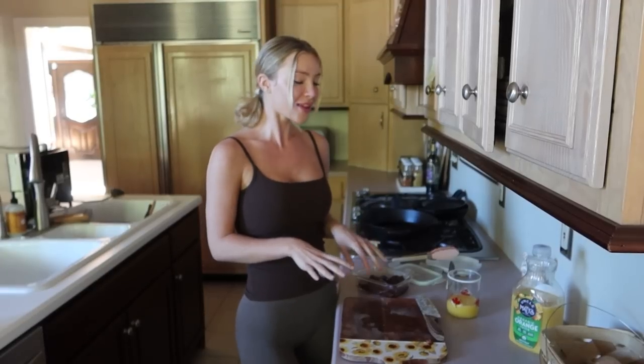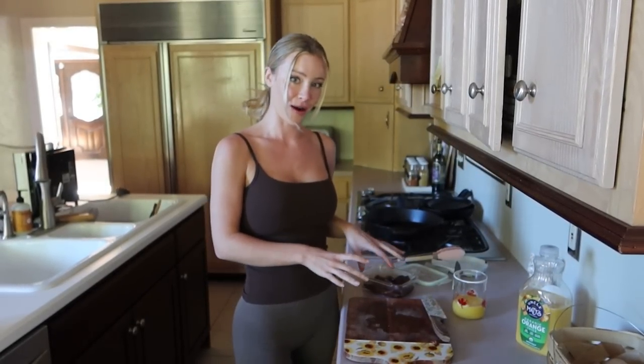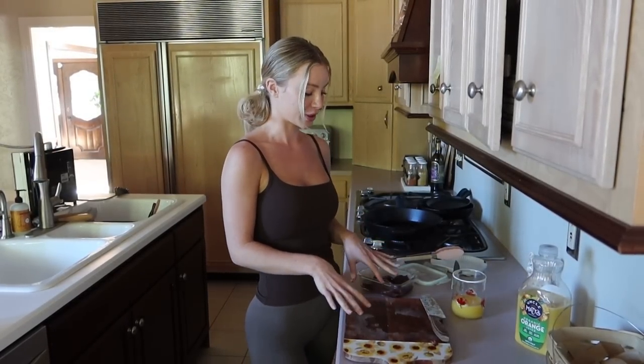Honestly I can't taste it at all. I sometimes can't get over the fact that I'm eating raw beef liver, but I promise you, you can't taste it. It's not bad when you do it this way.